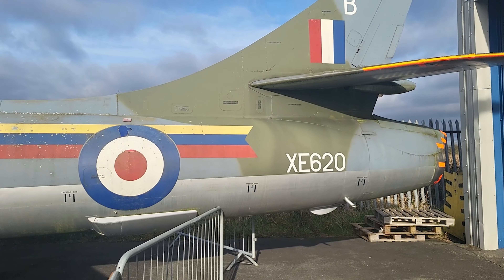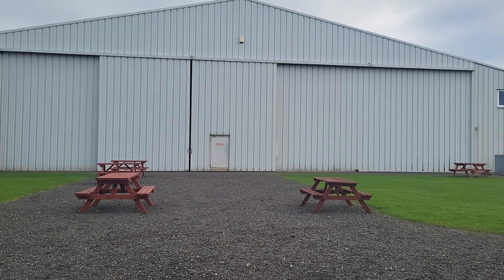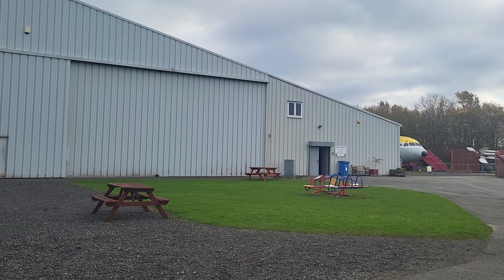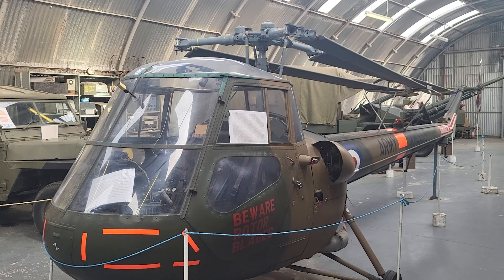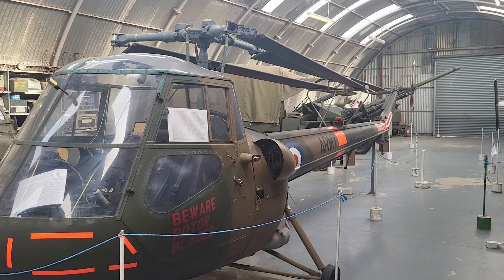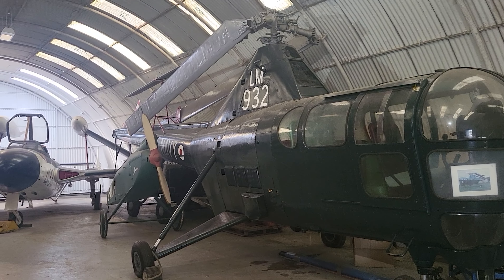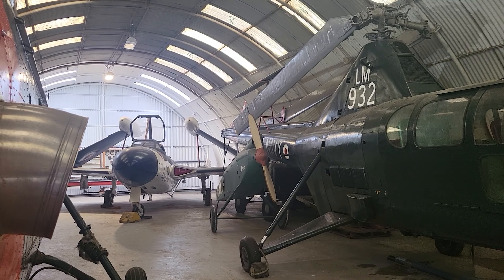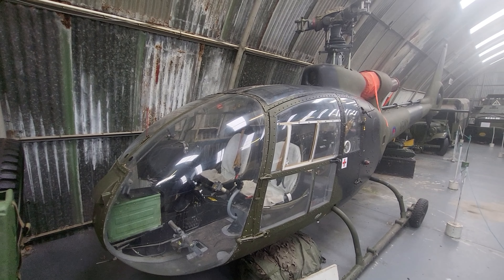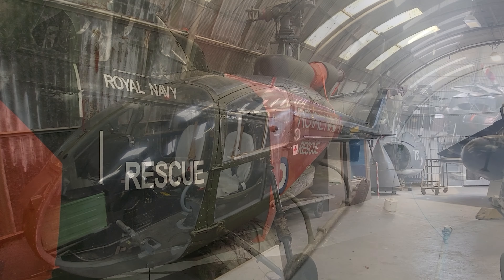Hello, fellow virtual aviators and aviation enthusiasts. Something a little different today whilst I continue to work on more tutorial content. As some of you may know, I have been very ill recently and as part of my recuperation I have been forced to take it easy and de-stress. As part of this rest and relaxation, I took the opportunity of visiting the North East Land, Sea and Air Museums on the outskirts of the city of Sunderland for the first time.